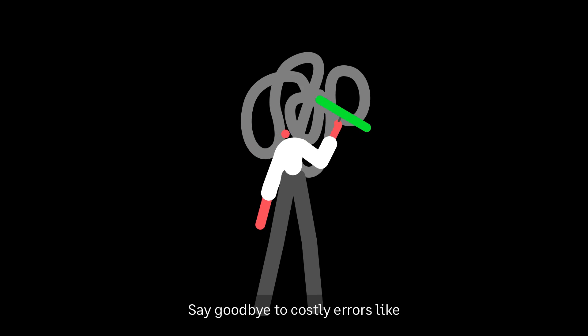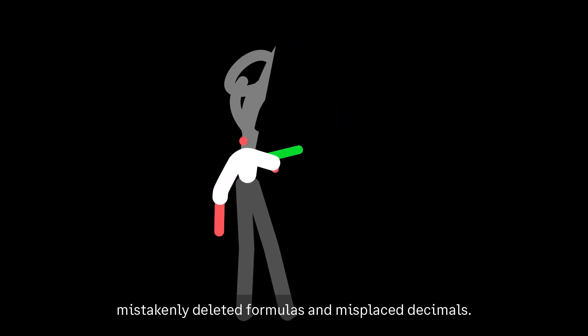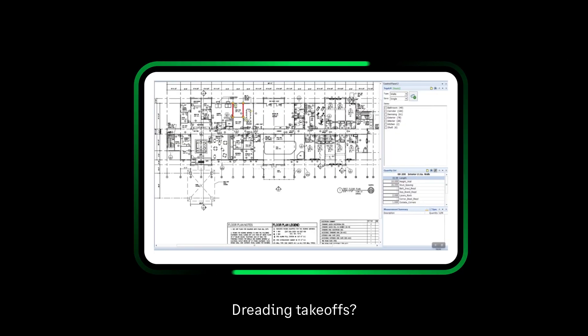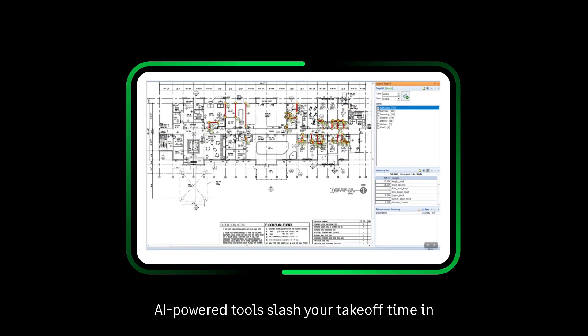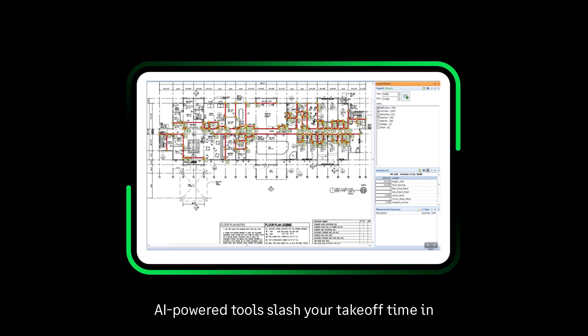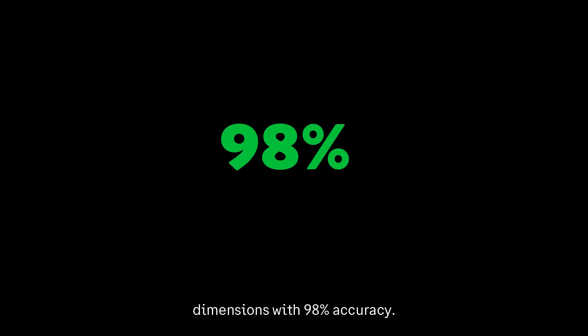Say goodbye to costly errors like mistakenly deleted formulas and misplaced decimals. AI-powered tools slash your takeoff time in half and deliver material quantities and dimensions with 98% accuracy.